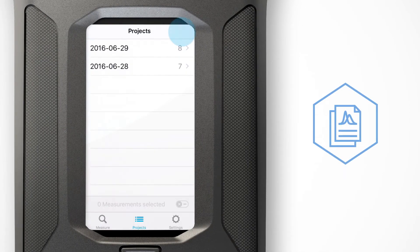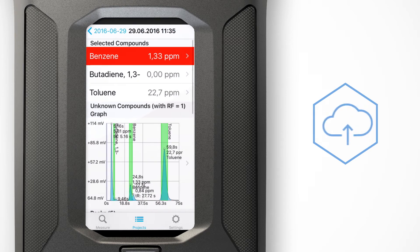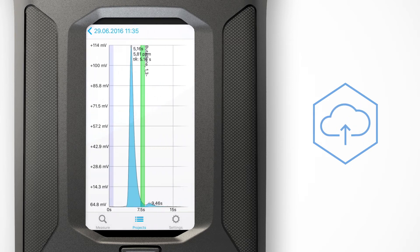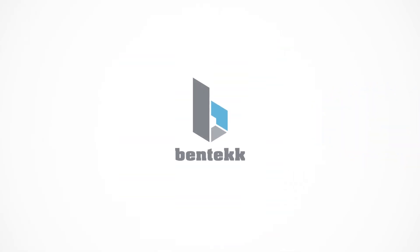Save measurements and transfer them wirelessly to the Bentec web platform to later display and export your data. The Bentec XPID: Fast and Selective Detection On-site.